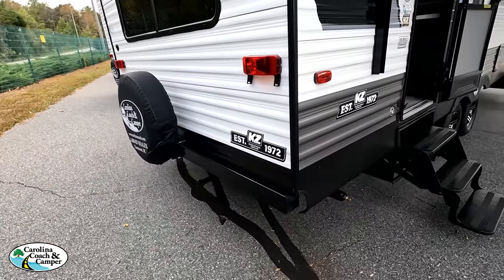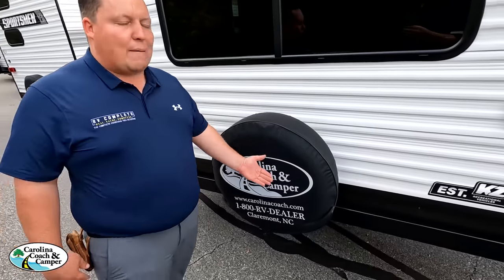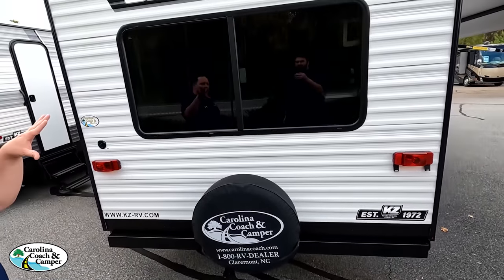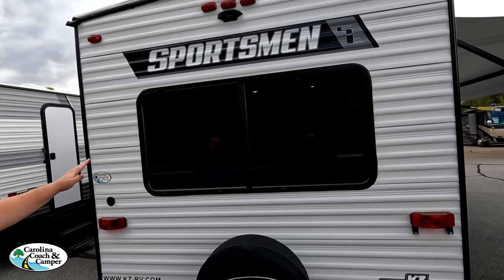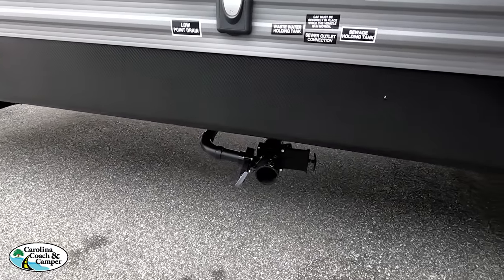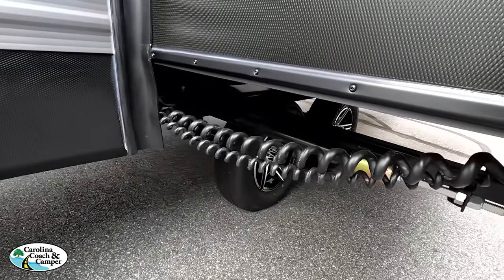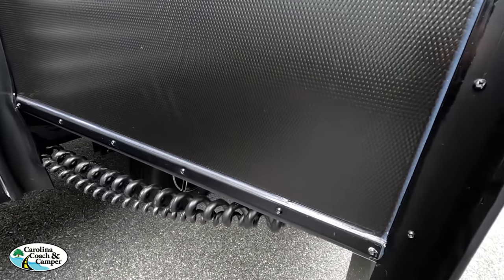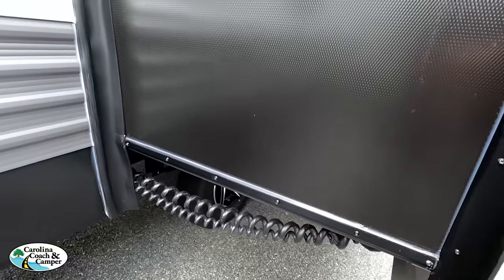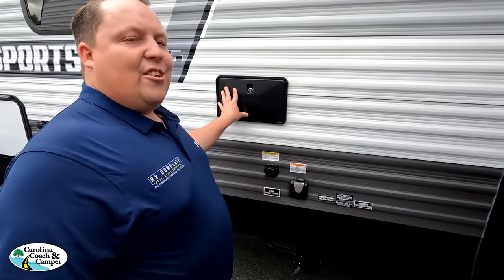There's a bumper for your stinky slinky. Check out the spare tire carrier. Nice window in the back — once we go inside you'll see how much natural light it lets in. It is prepped for a Furrion backup camera. We have a good place to dump your tanks and an interesting-looking slide-out we'll check out inside. There's your black tank flush, 30-amp connection, and an outdoor shower.